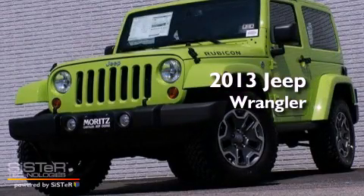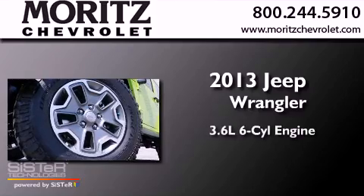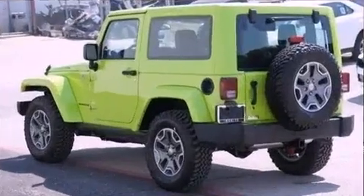This is a brand new 2013 Jeep Wrangler Rubicon. It has a 3.6-liter, six-cylinder engine, a five-speed automatic transmission, and the added safety and control of four-wheel drive.